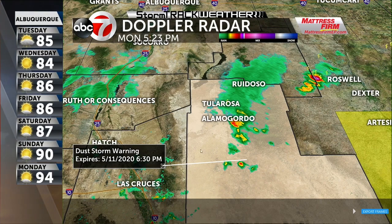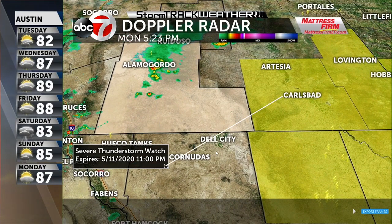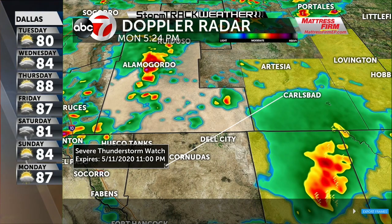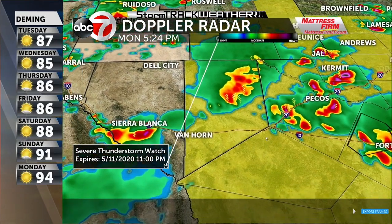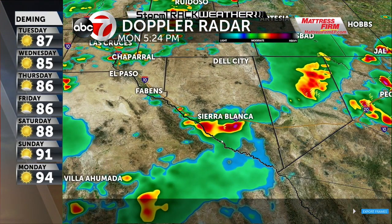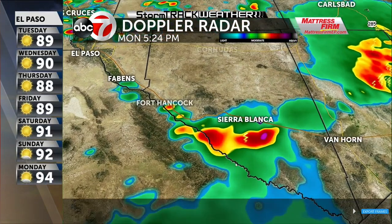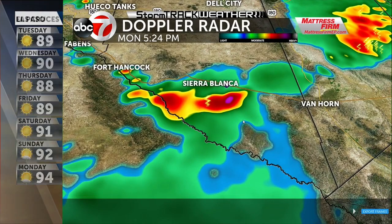Keep that in mind — it could be a little treacherous traveling in that area. Farther off towards the east, we've got thunderstorm watches out for Culberson County. We're checking out those storms. Looking at another radar — around the Sierra Blanca area, there's a thunderstorm watch in effect and we're tracking some of these cells out here.